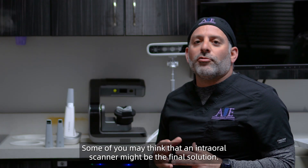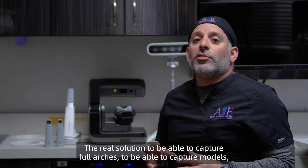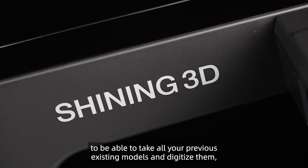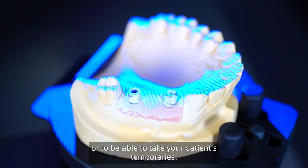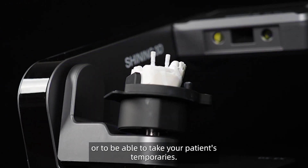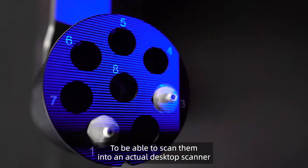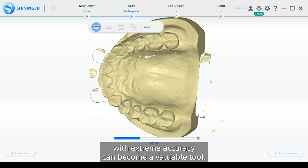Some of you may think that an intraoral scanner might be the final solution. The real solution — to be able to capture full arches, to be able to capture models, to be able to take all your previous existing models and digitize them, or to be able to take your patient's temporaries and scan them into a desktop scanner with extreme accuracy — can become a valuable tool.